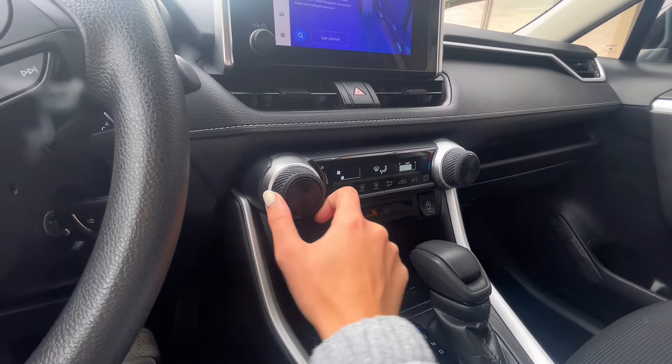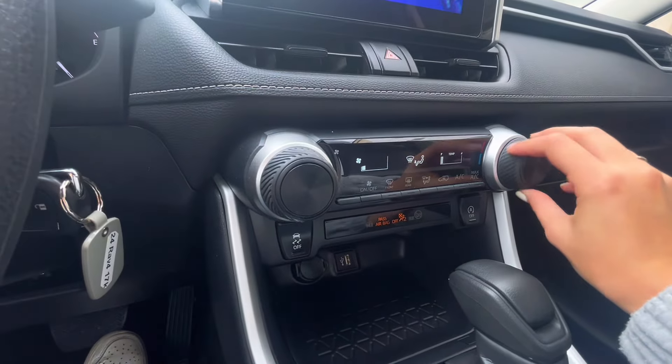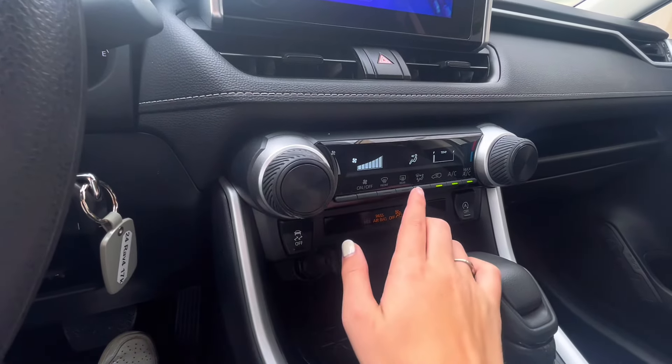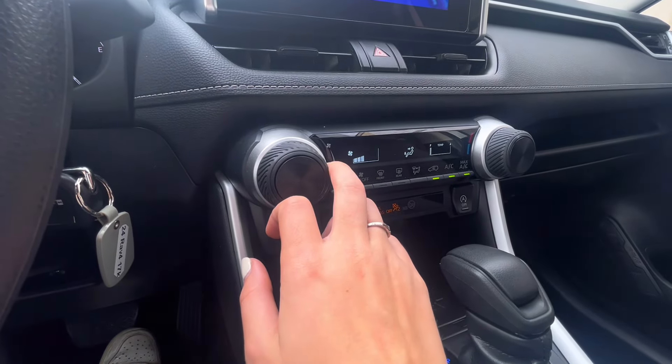Underneath your center screen is your adjustable vents, hazard lights, and climate control. For climate control, you can adjust the fan, AC, and everything like that right from the knobs. Then you have levers and buttons underneath for on/off and for selecting where you'd like the airflow to come from.